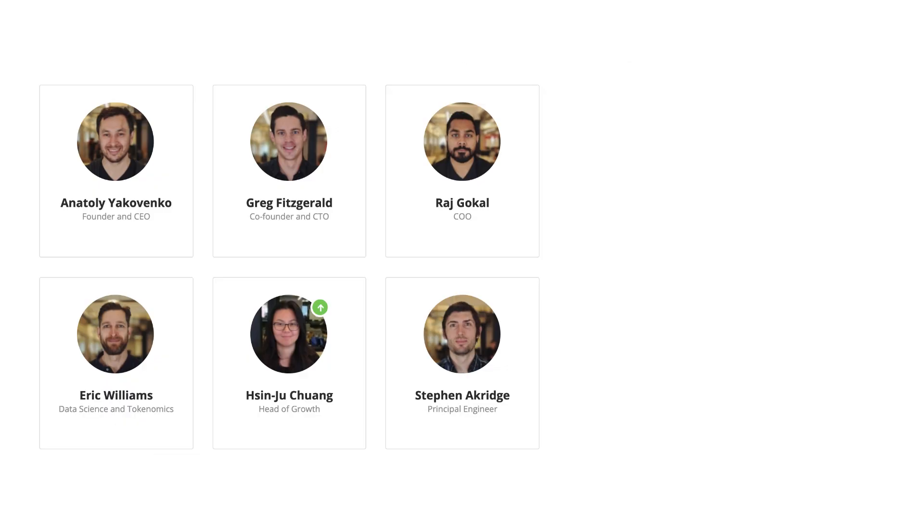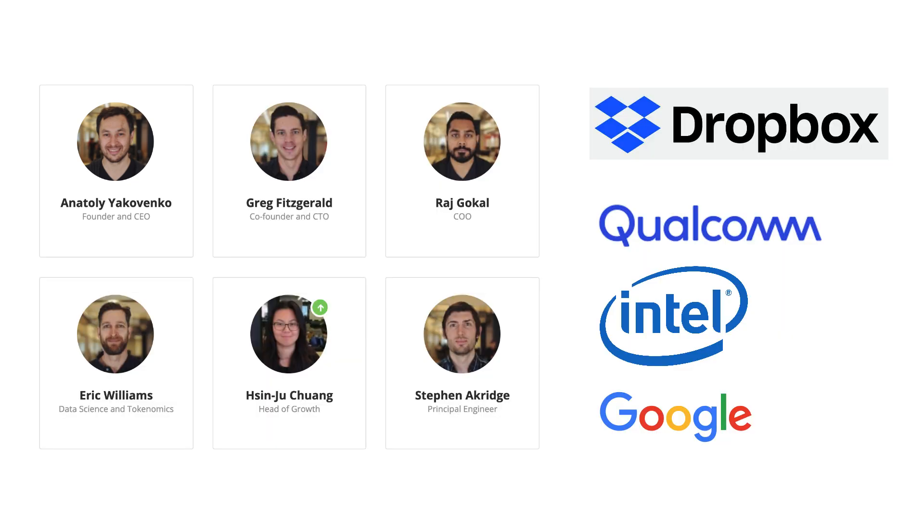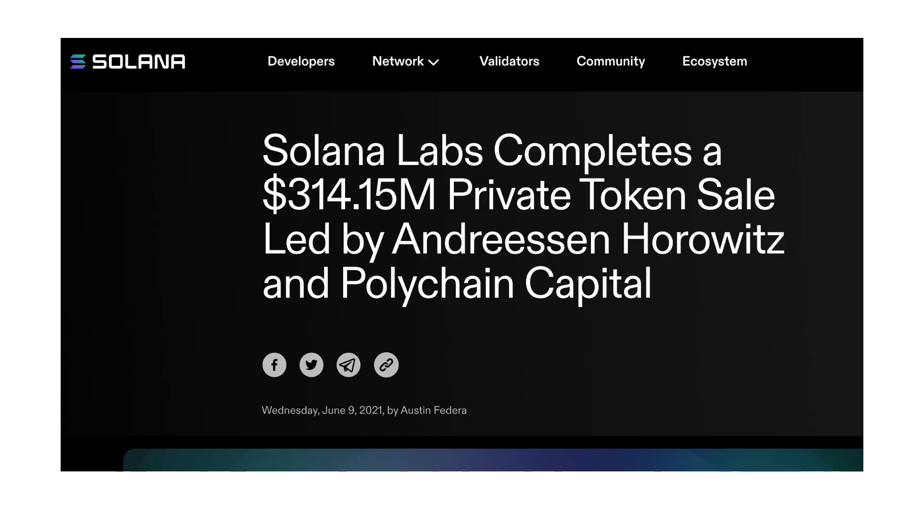The founding team of Solana is impressive. Anatoly Yakovenko, the CEO, and other team members have worked at top companies like Dropbox, Qualcomm, Intel, and Google. And Solana raised more than $300 million in investment from top investors.